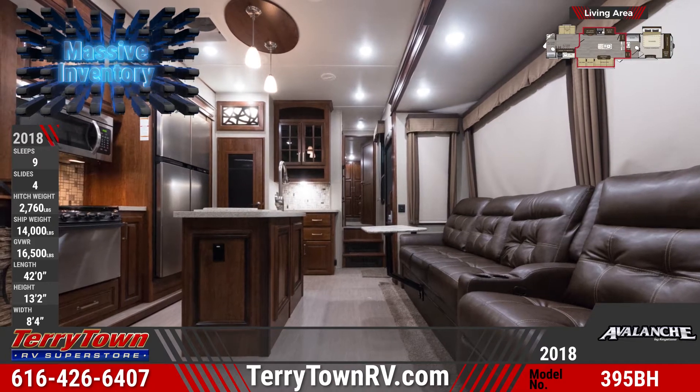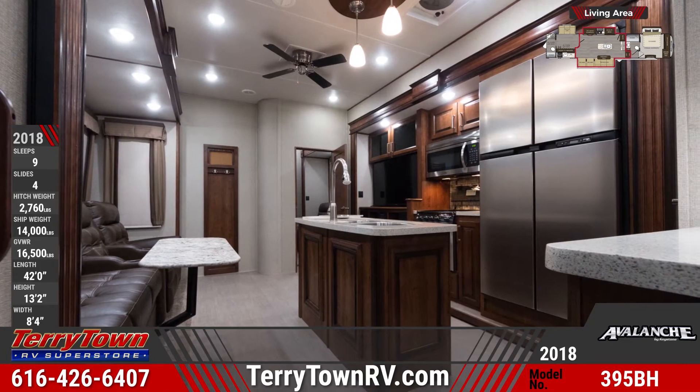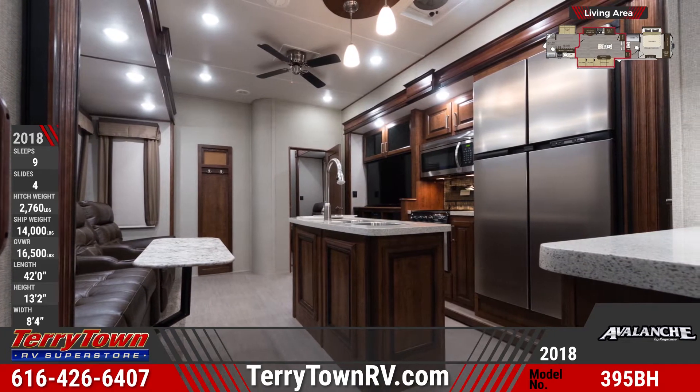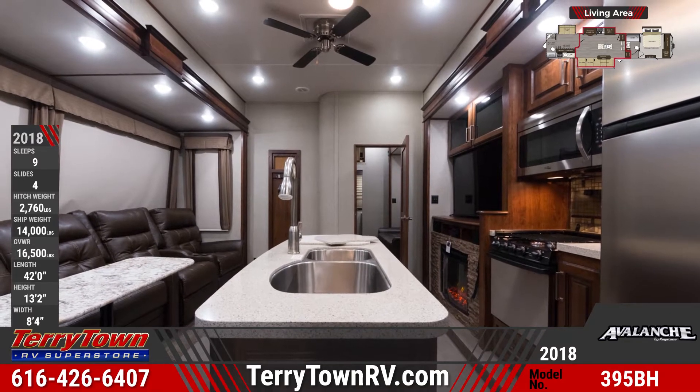A central kitchen has an island with solid surface countertops, a sink and a high-rise faucet. You'll also find an 18 cubic foot refrigerator, microwave, high output range and stove, solid wood cabinetry and a residential pantry.